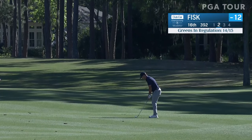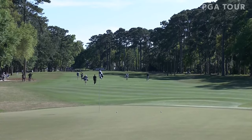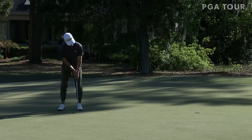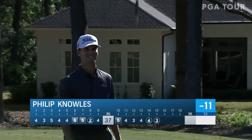That Oppenheim has to look at in terms of the rearview mirror is this guy right here — Stephen Fisk. Front hole location, good opportunity — that is nicely done. Philip Knolls waiting to get his day going at 15 — chance to get to 11 under — good birdie there. Just the third of his day, but he's made back-to-back birdies on 14 and 15.